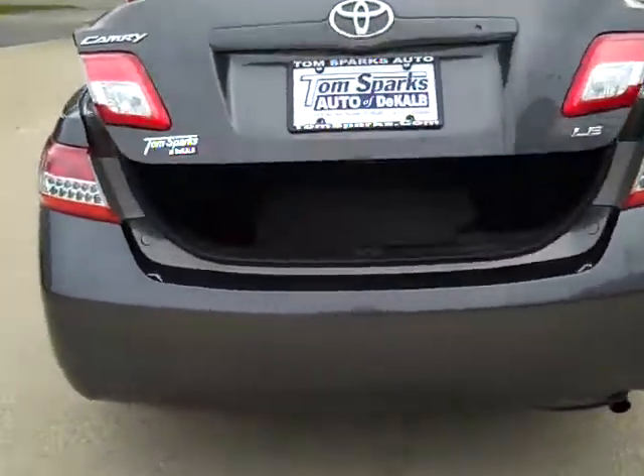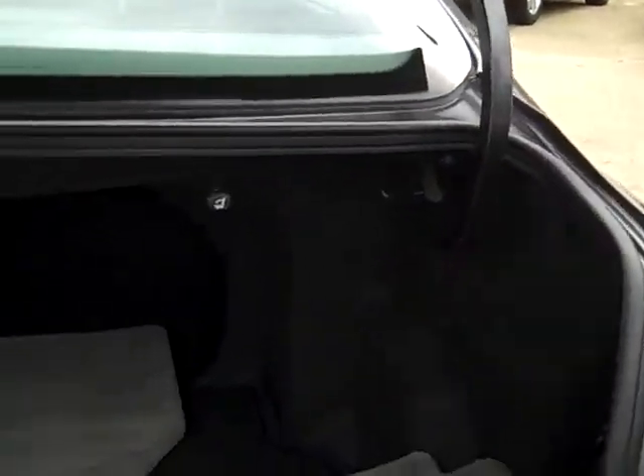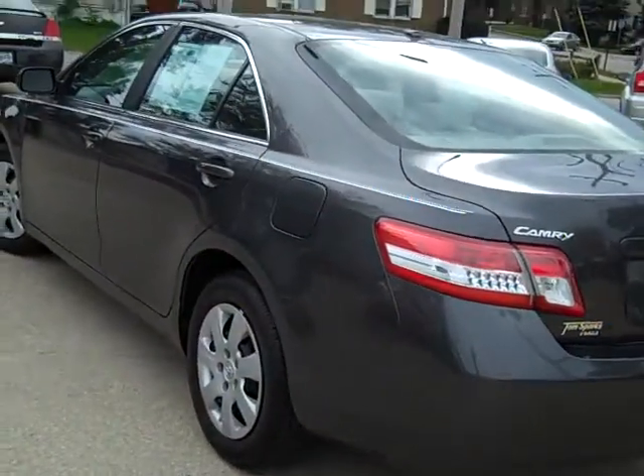Let's check this out. Pop that trunk. Isn't that nice how this pops open? Oh, nice. Nice big trunk. Pass-through seats. Get your switches back here. Pop that down. Let's check this side out, guys. Look at that. That's pretty nice.